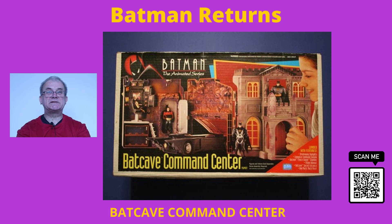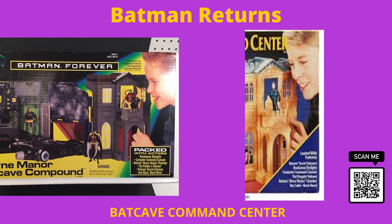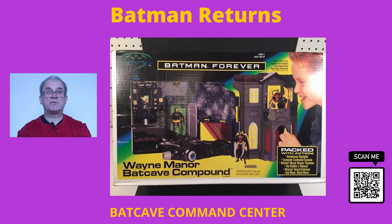However, there were several different variations of this playset released over the time that Kenner held the license, and even Hasbro have released variations of this. To date, there are approximately six to seven different variations of this playset available.